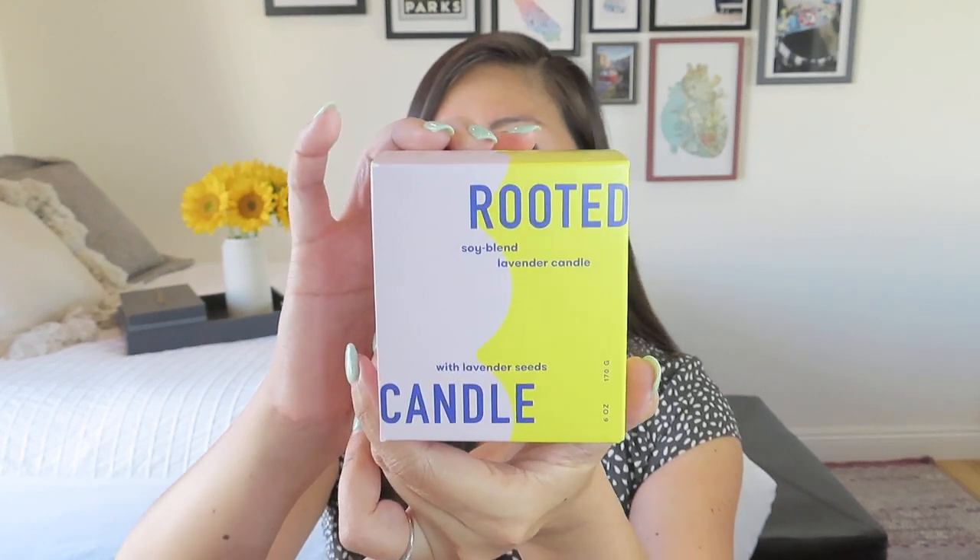This is a great lifestyle product — it goes with the happy space theme, and it's something we don't usually get in the 180 Degree Box, though I have gotten this item before, but few and far between. It's a candle — the Rooted Candle Soy Blend Lavender Candle with lavender seeds. Look, it's a big one! I'm so excited. Let's open up the box.